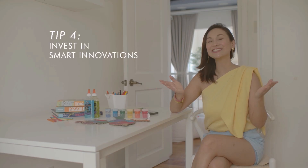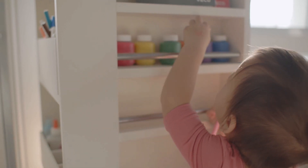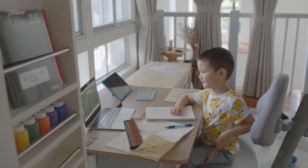Tip number four: invest in smart innovations. Because you are able to reuse, recycle, and repurpose things, you're able to save a lot.